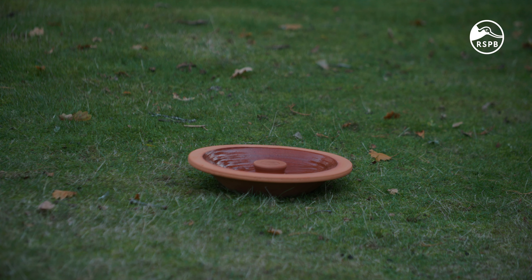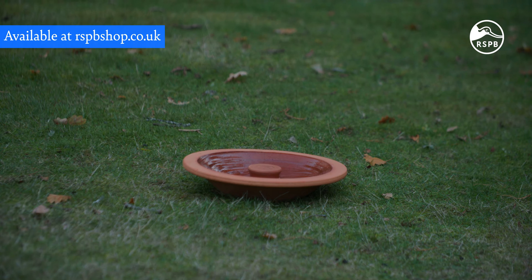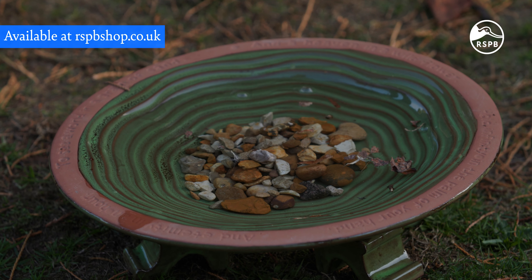Ground birdbaths are positioned on the ground and come in a range of styles and sizes. Some sit directly on the ground while others may be raised slightly with the addition of feet. Some ground birdbaths have the traditional sloping design while others feature theatre steps or ripples to accommodate birds that like to step from the shallow edge of the bath.